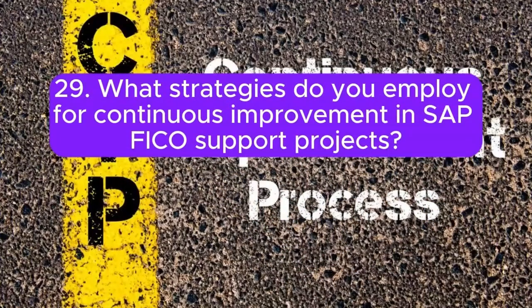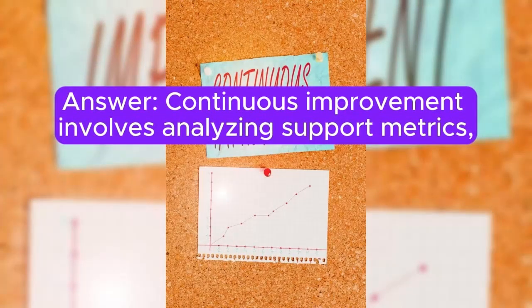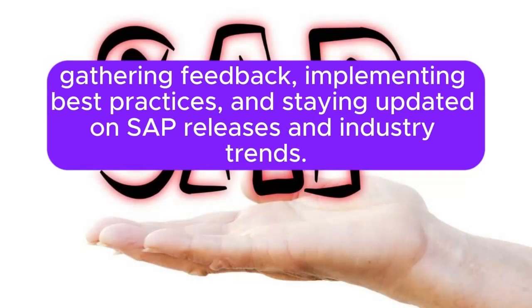Question 29: What strategies do you employ for continuous improvement in SAP FICO support projects? Continuous improvement involves analyzing support metrics, gathering feedback, implementing best practices, and staying updated on SAP releases and industry trends.